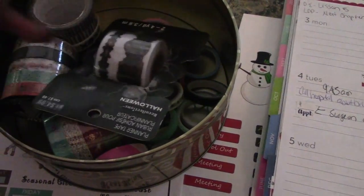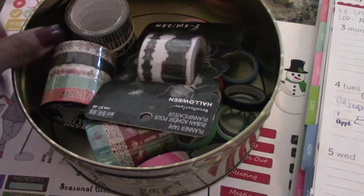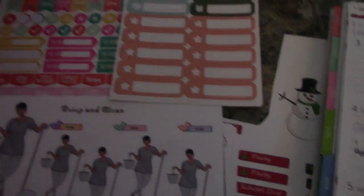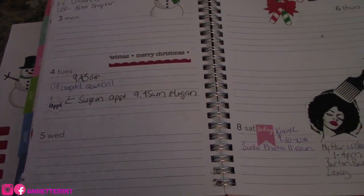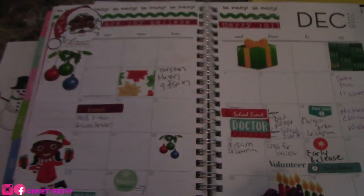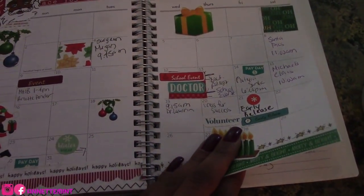I've gotten a little crazy with some washi tape, but this stuff was very cheap — 99 cents, nothing was over three dollars. I got a couple of these from the dollar store; these sheets I got from the dollar store and Walmart for 88 cents. I'm going to go ahead and start placing everything on here.